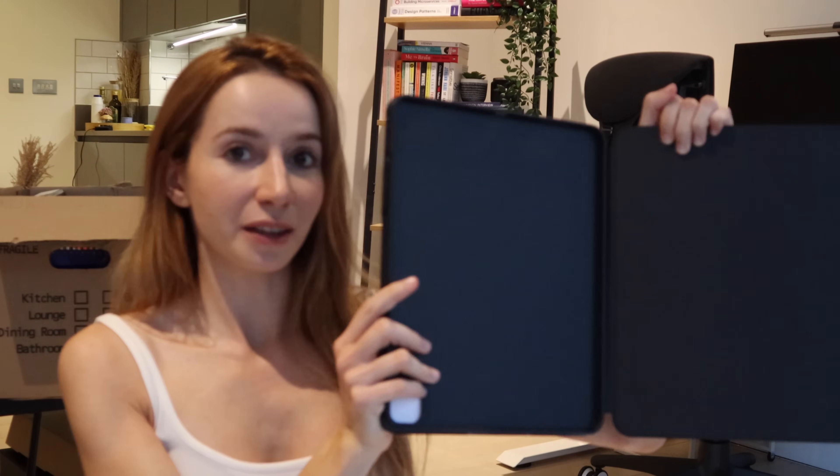This part of the video was sponsored by ESR, so big thank you to them. ESR is a brand that produces all kinds of accessories for iPhone, iPad, and other electronic devices. One lesson I learned the hard way is that after working in tech for a few years you accumulate a lot of electronics, and you need to be able to keep them safe and maintain them. For that I think ESR is a wonderful brand, as they offer all kinds of products to keep your equipment safe and functional.